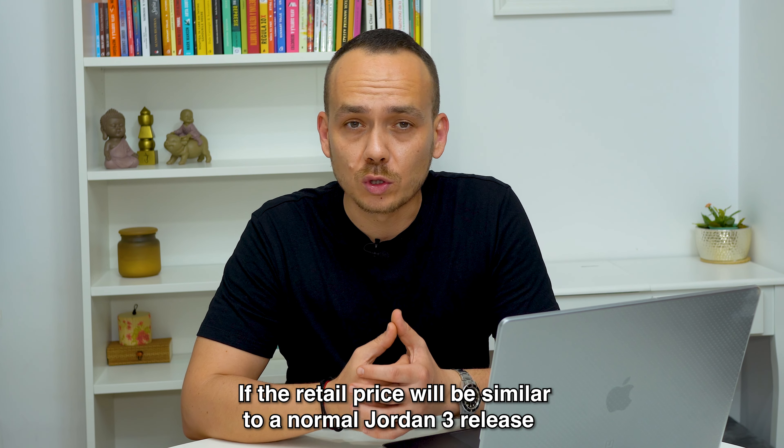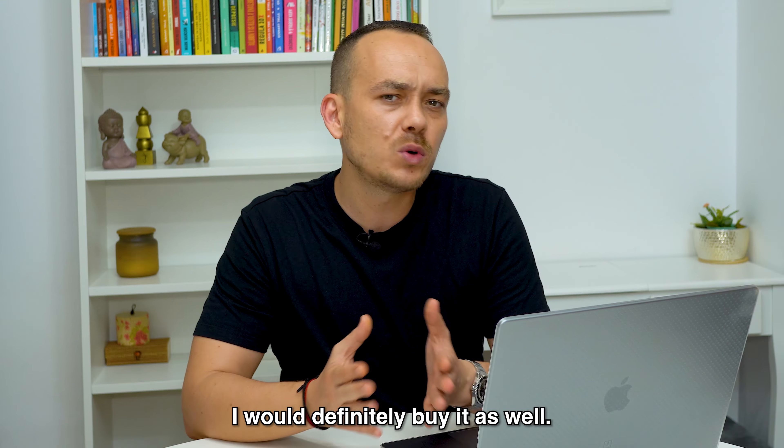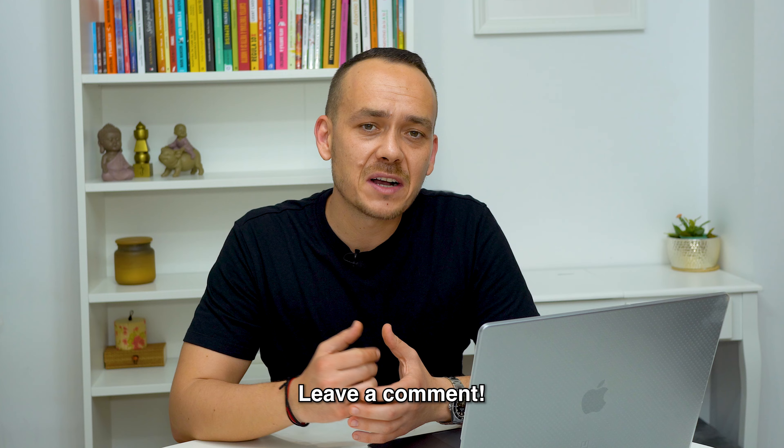Would I wear it? Yes, I would. If the retail price will be similar to a normal Jordan 3 release, somewhere in the neighborhood of $250, I would definitely buy it as well. What do you guys think? Is this the best J Balvin Jordan collab? Leave a comment.